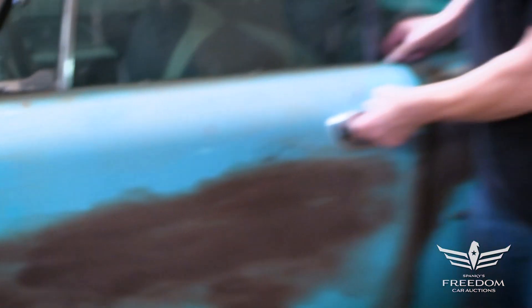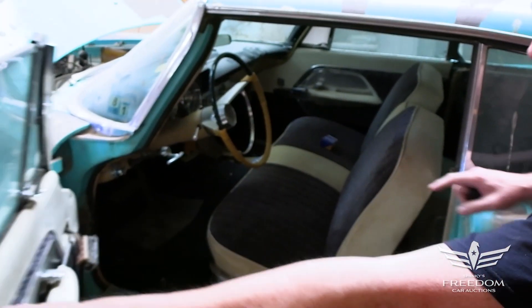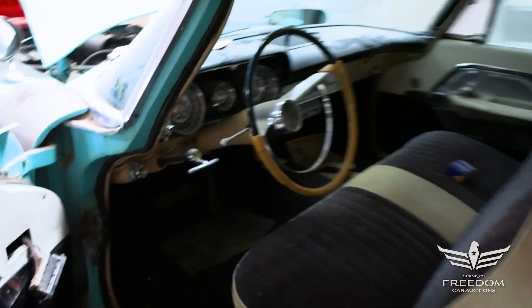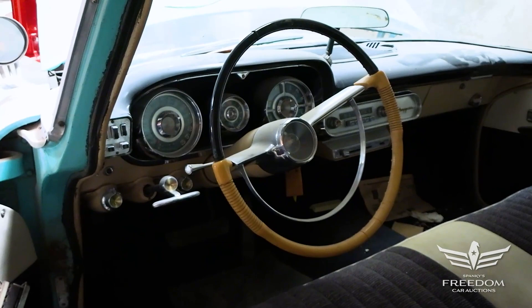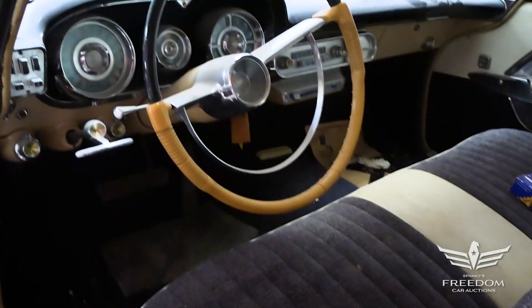Inside, while some of these had manual transmissions — like a couple of them — this one has the push-button TorqueFlite. Go on inside and take a peek. There are the buttons to the left. Bench seat, power windows. Very nice presentation inside — it's almost ready to go.